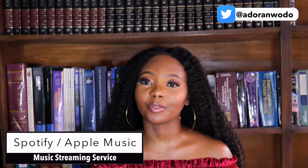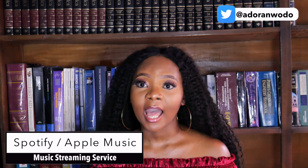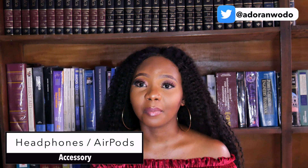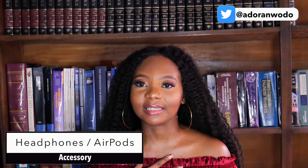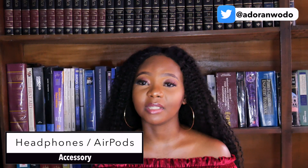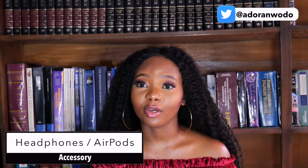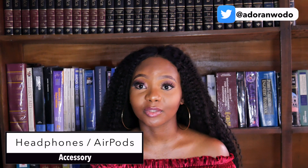To back up the music streaming service being part of my software development starter kit — I carry my headset wherever I go. It could be my headset or my AirPods, but something that lets me enjoy my music without disturbing everybody else. Mostly when I'm at home I use my headset, but when I'm at the office or in a public place I'd use my AirPods or regular earphones.